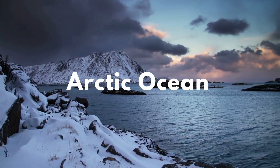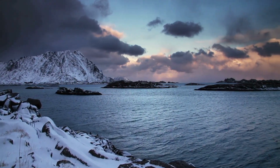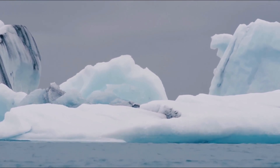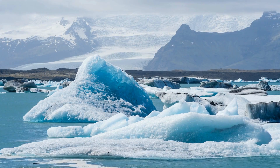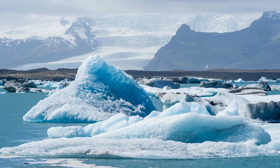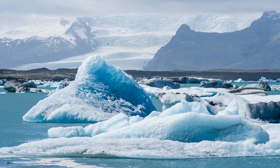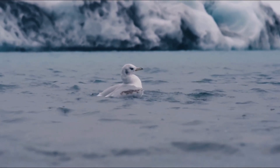Finally, we reach the smallest ocean — the Arctic Ocean. Nestled at the top of our globe, the Arctic Ocean is like the world's icebox. Despite being the smallest of our oceans, it plays a giant role in the world's climate. The Arctic Ocean is almost completely covered by a thick floating ice cap, which helps to cool the earth by reflecting sunlight back into space.